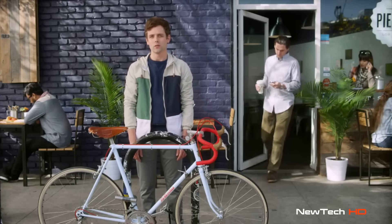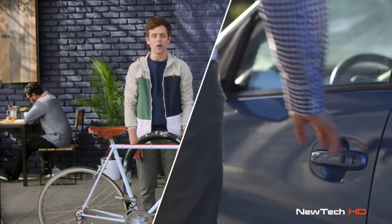You know what keyless entry is, right? Like when someone unlocks their car just by walking up to it. Well, Sky lock is keyless entry for your bike. It uses always-on Bluetooth LE to connect to your phone, so you can lock and unlock your bike with the tap of a button.